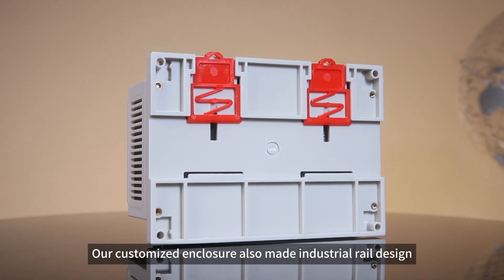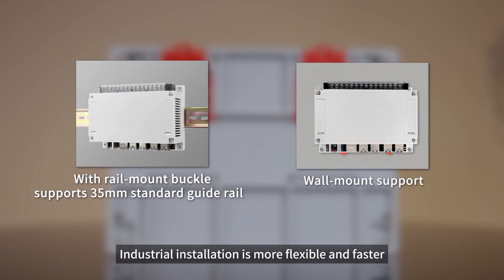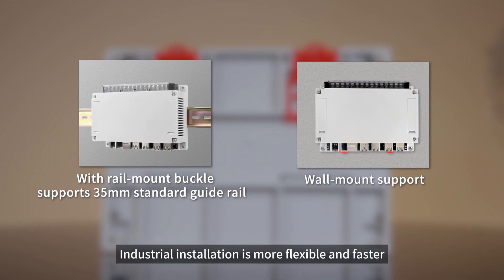Our customized enclosure also features an industrial rail design, supporting rail and wall mounting. Industrial installation is more flexible and faster.